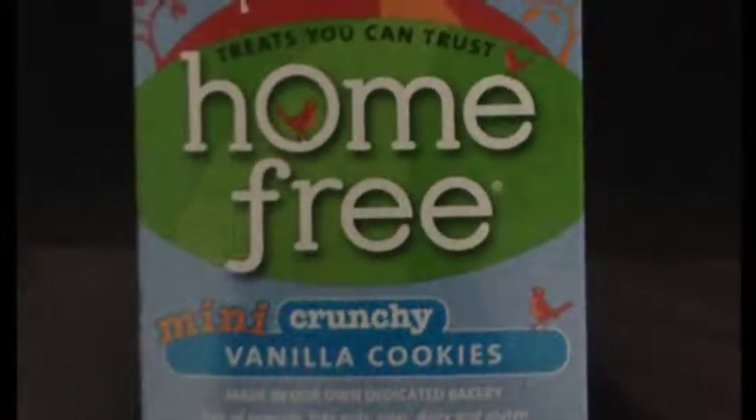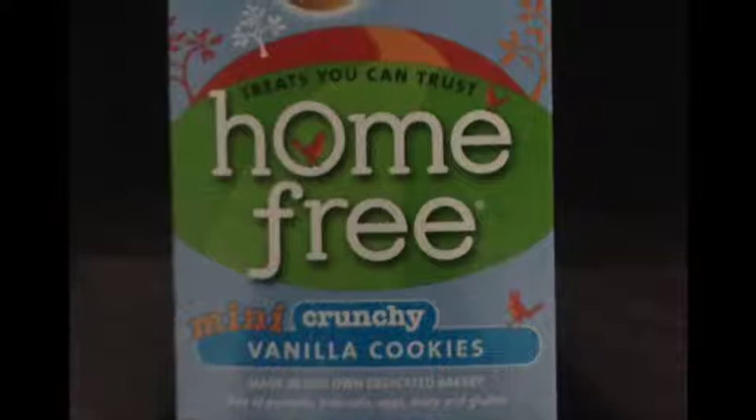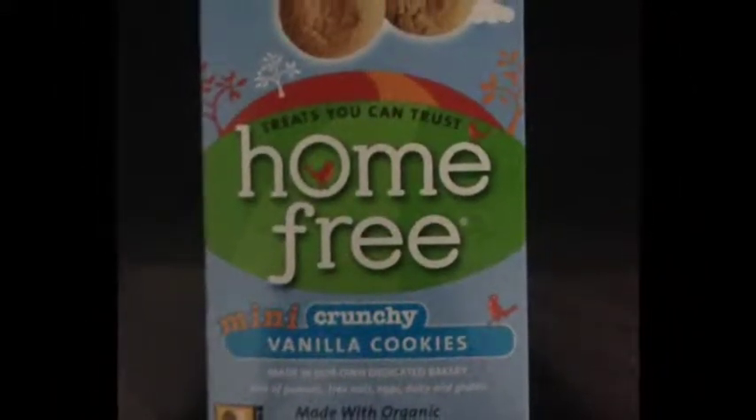Today I'm going to review Home Free's Vanilla Mini Cookies. They are not only gluten-free and egg-free, they are also non-GMO.